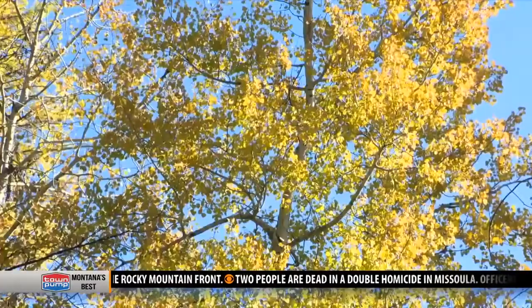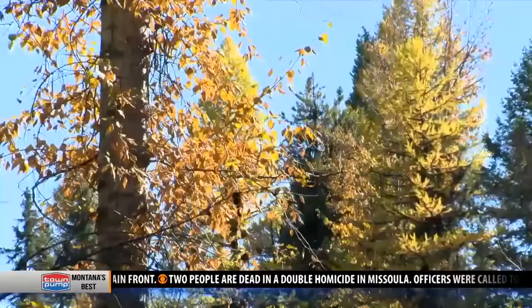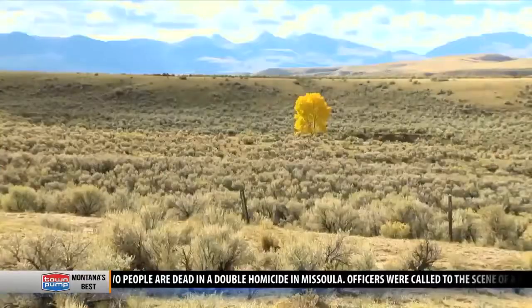We have anthocyanin, which is the red color, and carotene, which is orange, and a little bit of yellow, and then xanthophyll, which is the yellow.